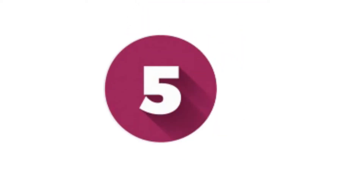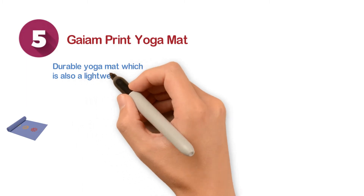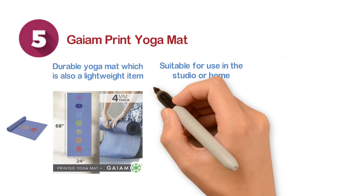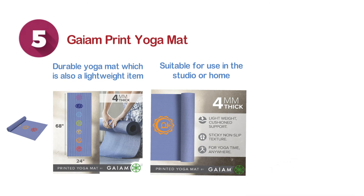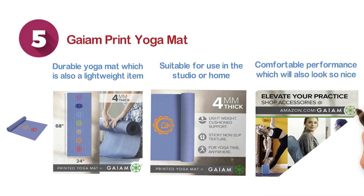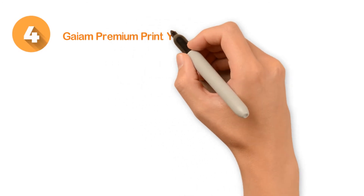Starting at number five, we have the Gaiam Print Yoga Mat — a durable and lightweight yoga mat. The non-slip surface allows great traction, suitable for use in the studio or at home. This mat is free from several harmful phthalates, and when you think about proper thickness, this one will be the right choice for you.